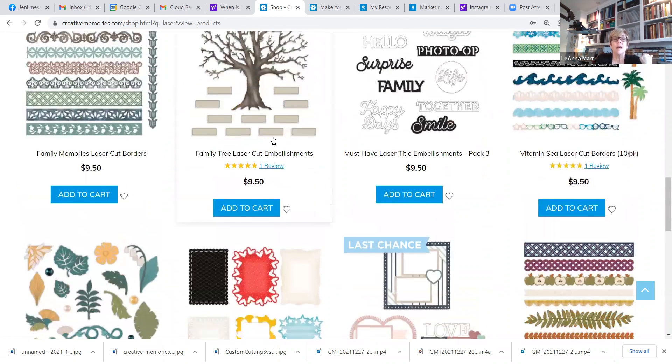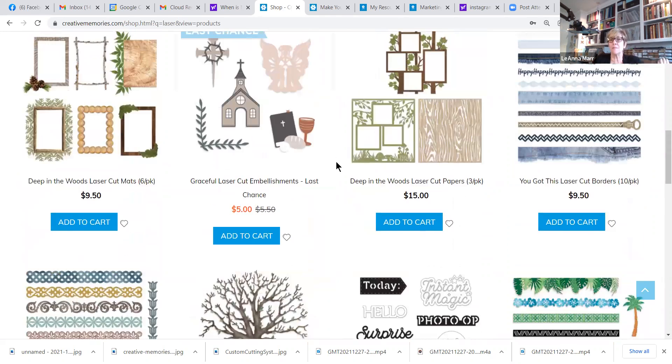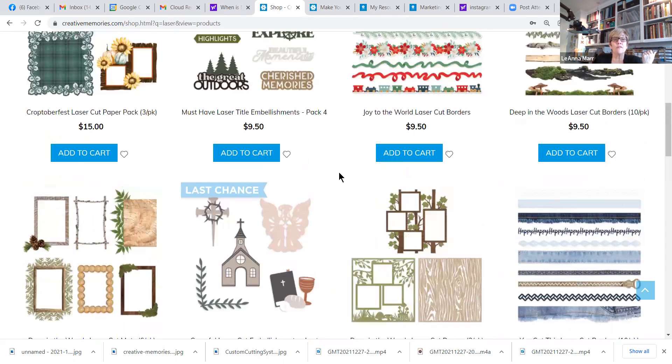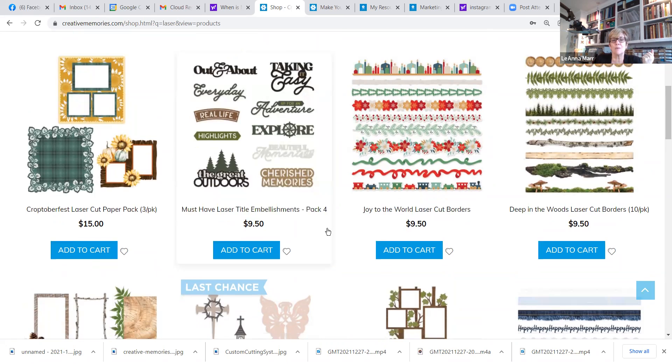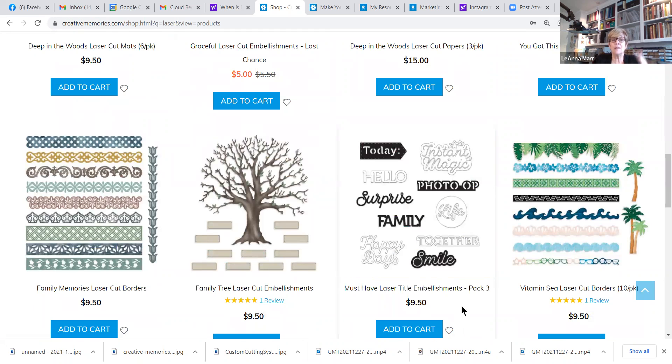There's also a laser cut family tree, all sorts of borders, and laser titles — little cut-out titles you can add to cards and pages. My deal for the seventh day of Christmas is: buy any four combination of laser products and you'll get one laser title embellishment pack for free. Right now we have pack four with outdoorsy themed titles and laser title embellishment pack three with titles like 'Family,' 'Surprise,' 'Happy Days,' and 'Photo Op.'